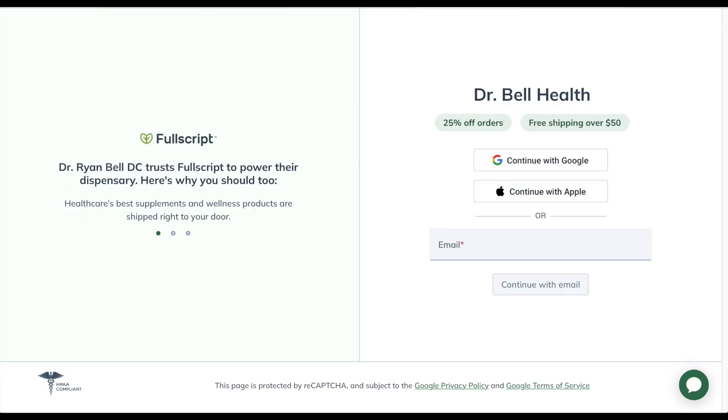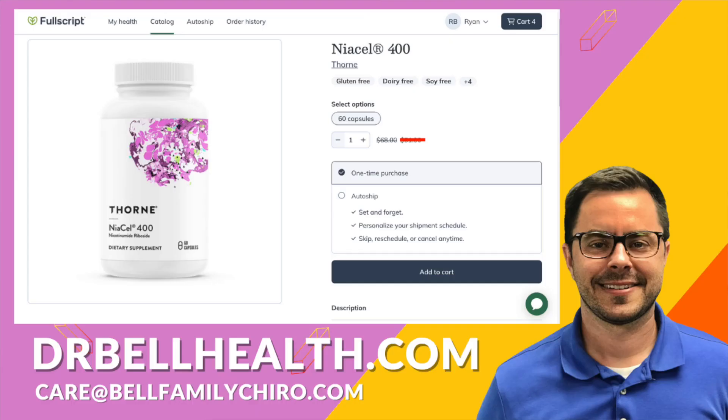Before we dig a little deeper into it, I want to stress that this is for educational purposes only, and please consult a doctor before taking any vitamins or supplements. Everything we review on our channel can be purchased at a steep discount through our Fullscript store at drbellhealth.com.